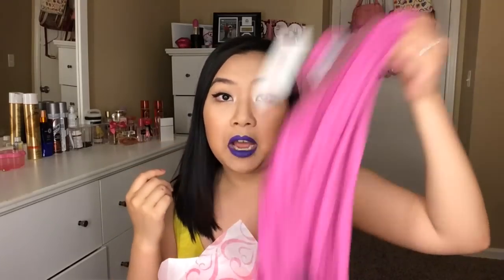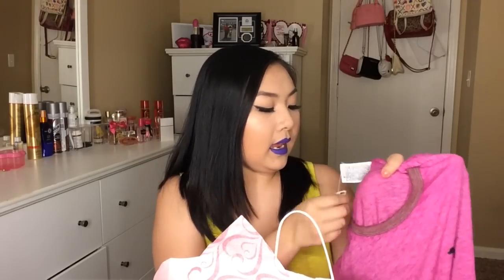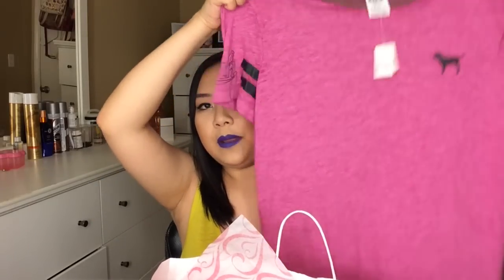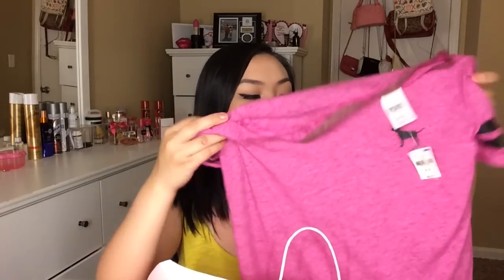So the next top that I got is this one. I think this is the only short sleeve shirt that I got in this haul. This is what it looks like. It's just a pretty pink color. It kind of has that washed out print to it. These kind of shirts are super comfortable and they're really easy to just throw on and go, put on some yoga pants. You can also wear them to work out too if you really want to.